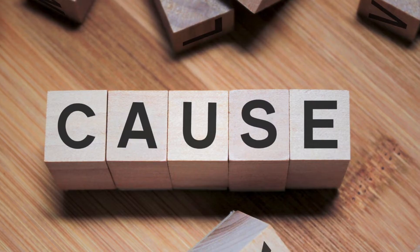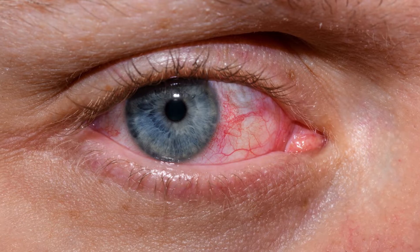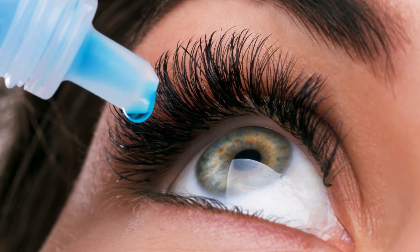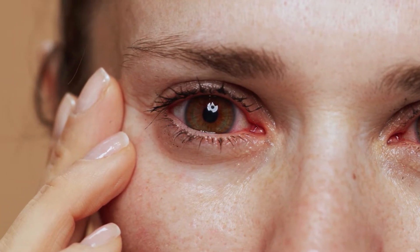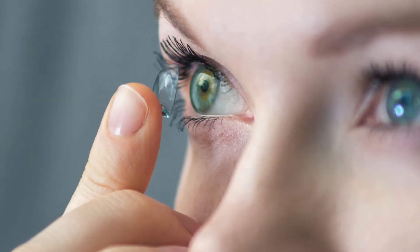Causes of photophobia and dry eye: Photophobia and dry eye often occur together, though they can have distinct underlying causes. Dry eye syndrome is primarily caused by insufficient tear production or poor tear quality, which can result from various factors such as aging, hormonal changes, environmental conditions, and certain medical conditions like rheumatoid arthritis or diabetes. Prolonged use of contact lenses and extended screen time can also contribute to dry eye.